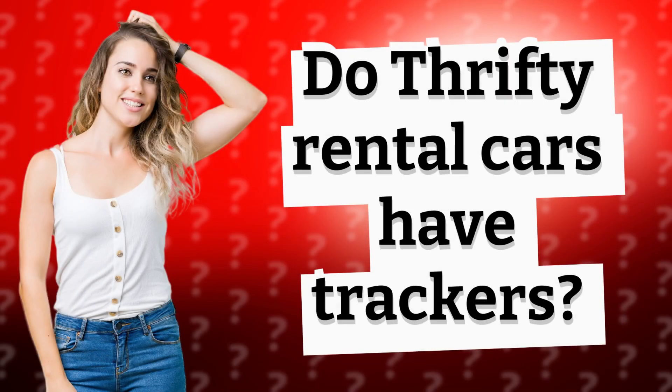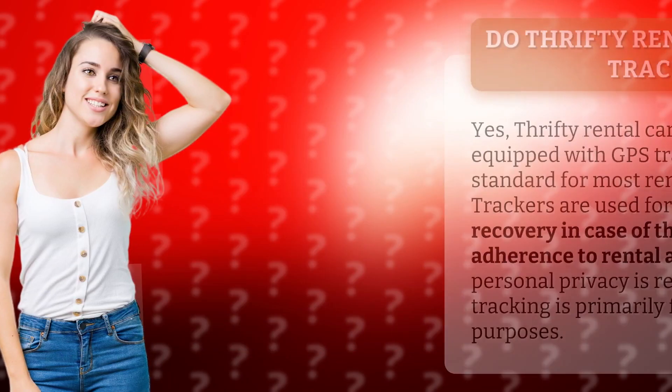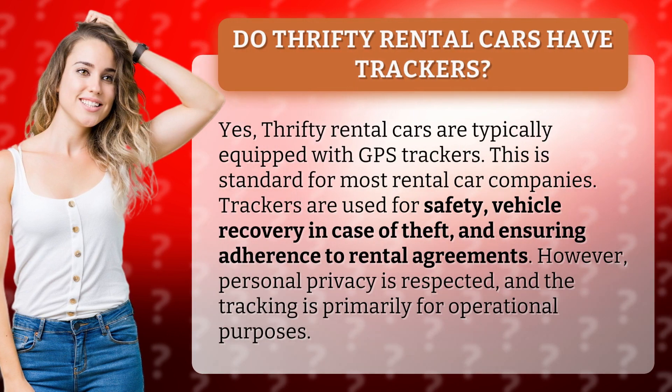Do Thrifty rental cars have trackers? Yes, Thrifty rental cars are typically equipped with GPS trackers. This is standard for most rental car companies. Trackers are used for safety, vehicle recovery in case of theft, and ensuring adherence to rental agreements.